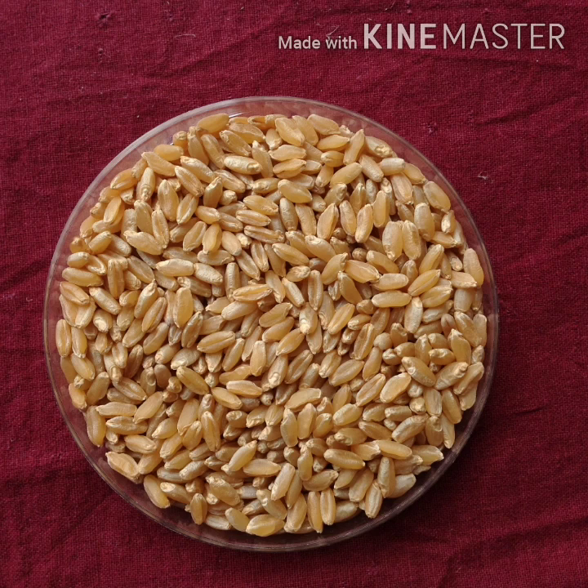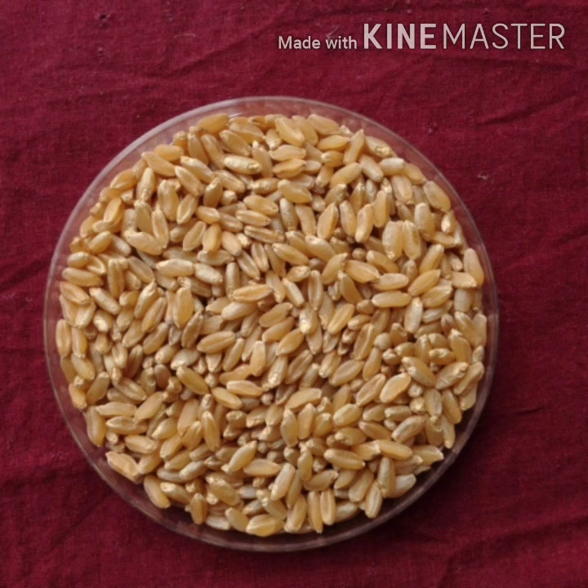This wheat has lustrous bold grain, better disease resistance, utility for nutritional value products, and a higher price.